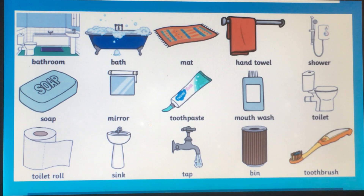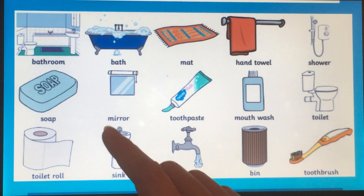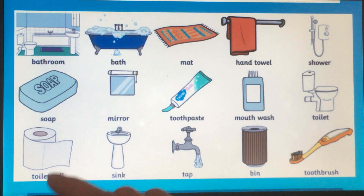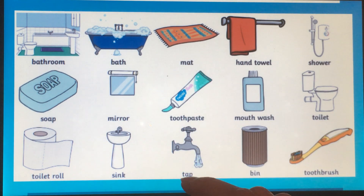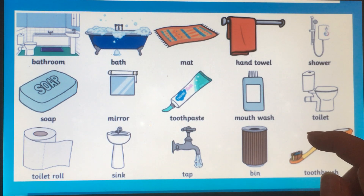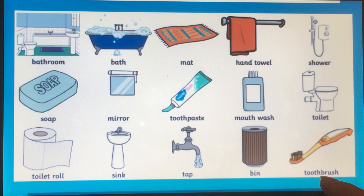Toothbrush. Can you repeat the words with me a little bit faster this time? Bathroom. Mirror. Bath. Soap. Toilet roll. Sink. Hand towel. Mat. Toothpaste. Tap. Mouthwash. Bin. Toilet. Shower. Toothbrush.